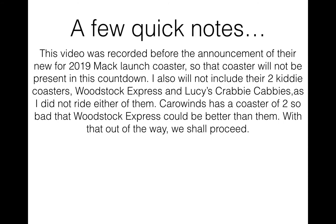Just a few quick notes before we go. This was recorded prior to the anticipated announcement of their 2019 Mac launch coaster. As we are recording this, we know it's a Mac because of the footers on site. It has not been formally announced — we know nothing about the layout, just that it's Mac and it's for 2019. There have been teasers with Granny's Secret Recipe via Carowinds social media. This coaster will not be present in the countdown, and even if it were 2019, I have not ridden it.